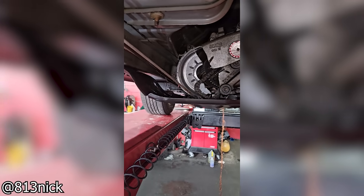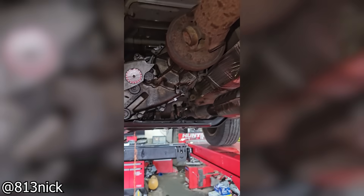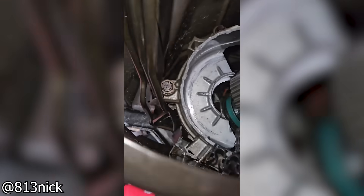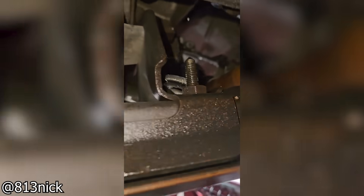It just started making noise, so we had it towed in. But there you go.